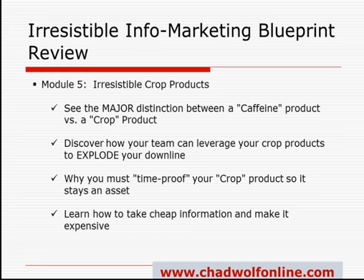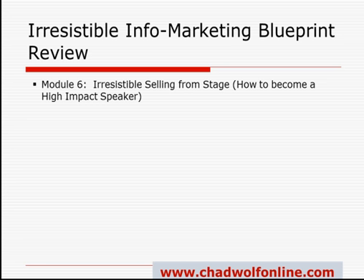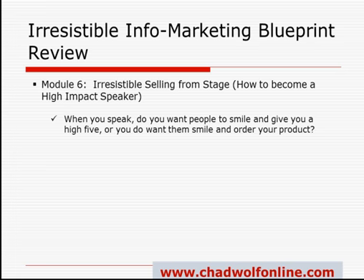Module 6 is how to be an Irresistible Seller from Stage. If you desire to do it, this is going to teach you everything you need to get on stage and speak at events. You're going to learn the difference between having people clap when you're done versus having them rush to the back of the room to fill out order forms — we're talking about how to create a buyer's rush. When you want to speak, do you want people to smile and high-five you, or smile and then order your product?